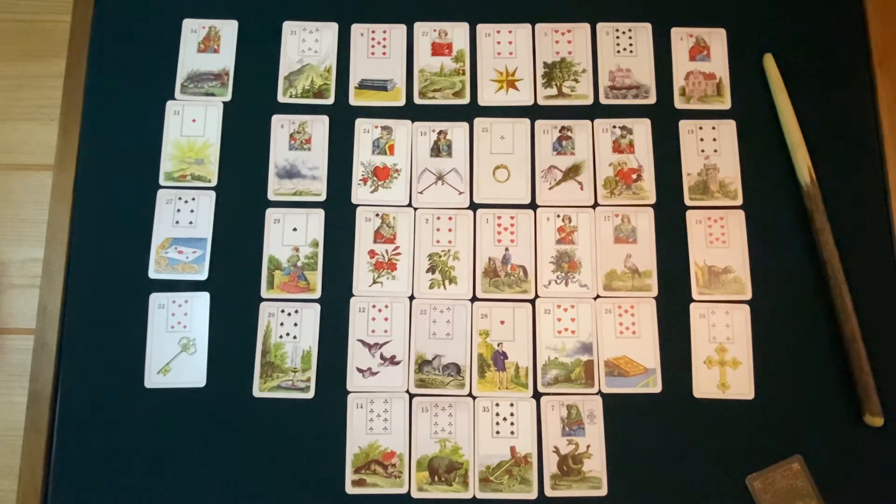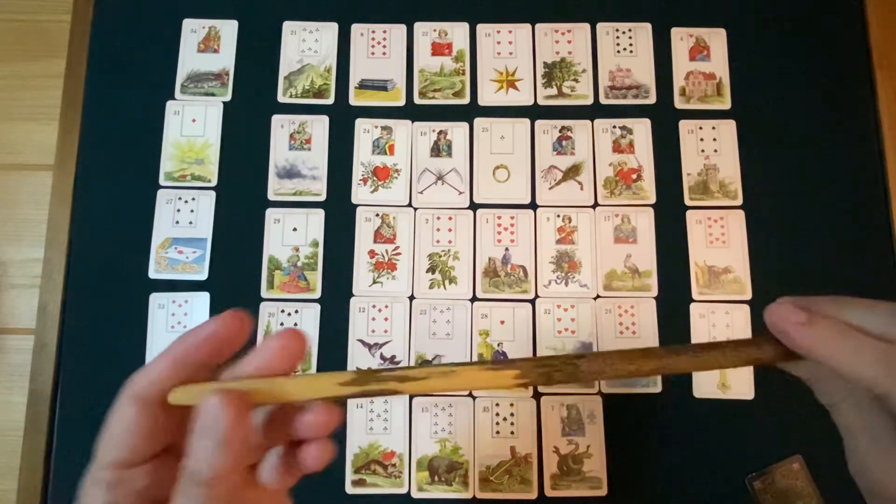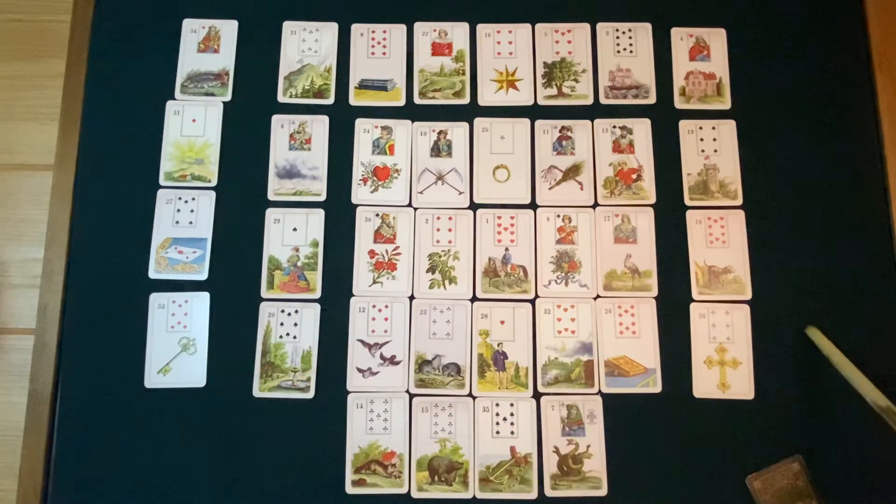What I want you to know before we proceed is that when you use the method of distance, it doesn't change your card meanings. Instead, it provides another layer to your readings — and it's a huge layer. Where you can get this lovely hazel wand is also listed in the description box.